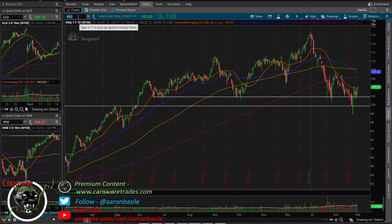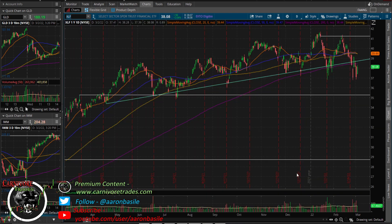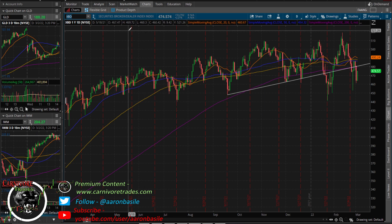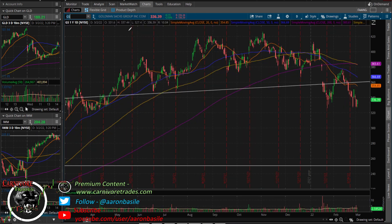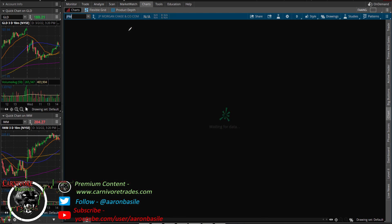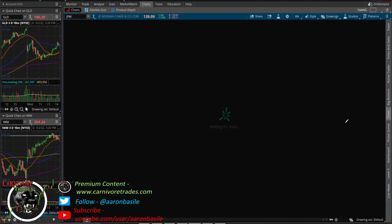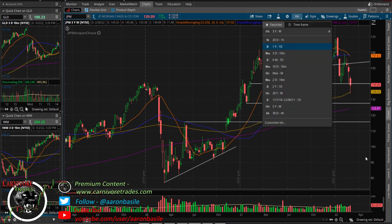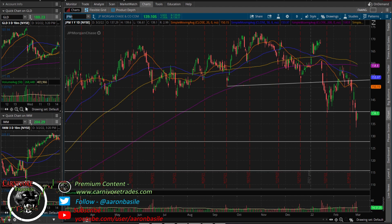Financials XLF are coming off the lows, getting a nice bid with yields rising. Broker dealers also up over 2%; Goldman Sachs up 2.5%, getting off a double bottom. JP Morgan — I liked that 135 level, which had the 100 moving average on the weekly. Financials are holding up okay. If rates continue higher that helps, but remember if the yield curve flattens, everything goes down.